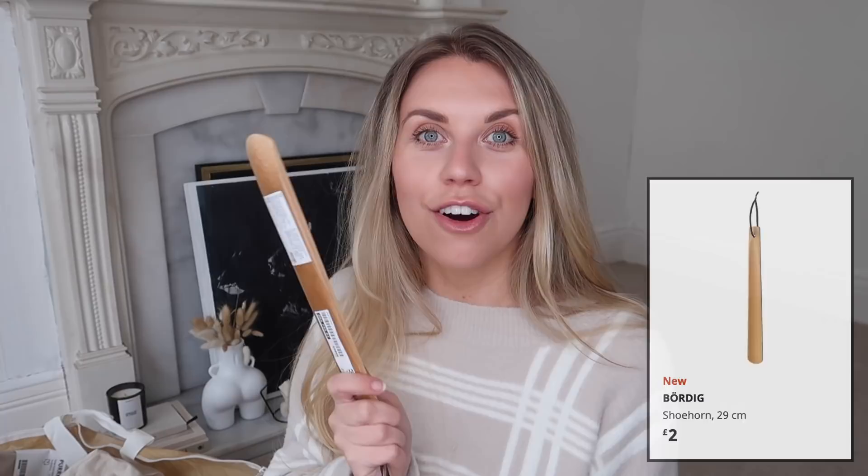I got a shoehorn — embarrassingly I'm at that age where it's just easier. These are quite handy for getting ankle boots off, and for guys with loafers or brogues. Maybe nice in Tom's wardrobe, and so cheap. I also got myself a travel flask — I don't have one this size. Tom has a stainless steel one he uses a lot. I went for the beige and black; such a pretty, simple colour — great for long dog walks.